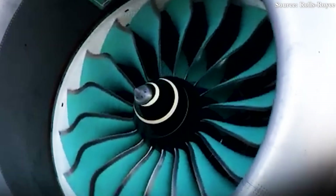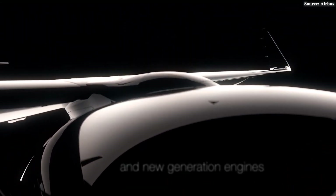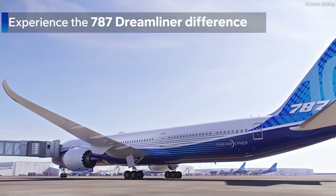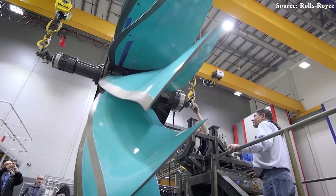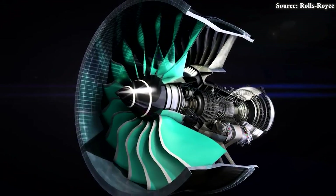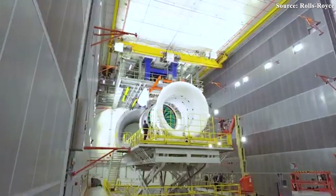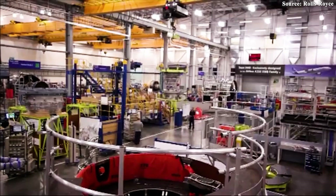According to the engine maker's roadmap, a production-ready version may only appear by the late 2020s. This sets up an intriguing scenario: will this program arrive just in time for the next re-engining cycle of the Airbus A320 family — the so-called A320 NEO re-engine program? Or could it end up powering Boeing's long-delayed NMA, also known as the 797 — the once highly ambitious project that has been repeatedly postponed, cancelled, and revived over the years? Originally, UltraFan was envisioned as a direct competitor to Pratt & Whitney's turbofans and intended by Boeing to power the NMA, yet Rolls-Royce's development schedule was heavily disrupted by Boeing's constant delays.